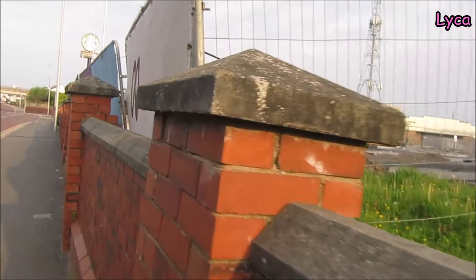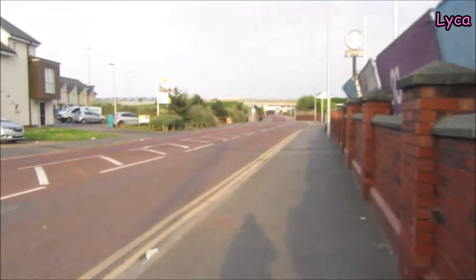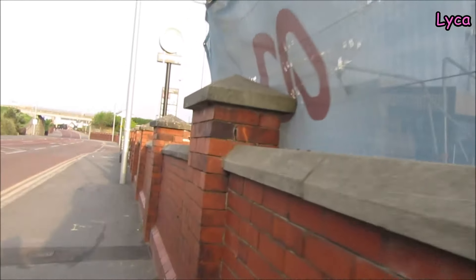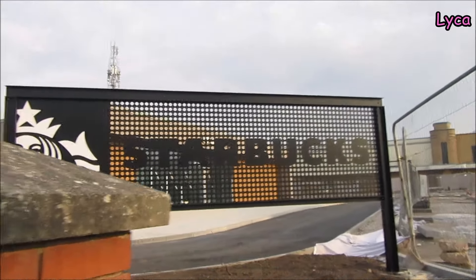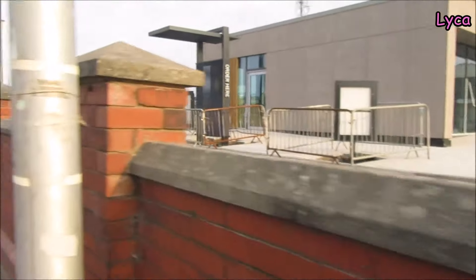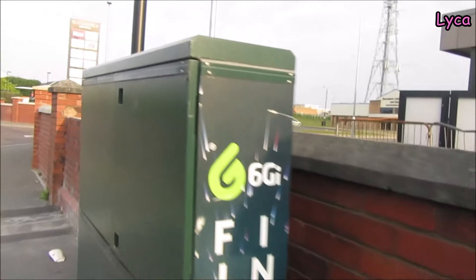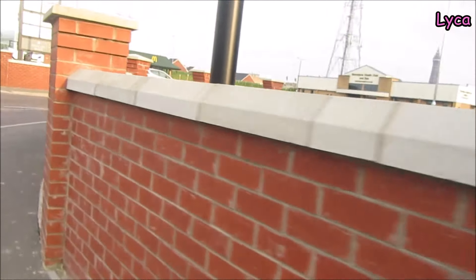Hello everybody, welcome back. It is Sunday the 12th of May and I am on Rigby Road. I'm about to give you guys a quick walk around the new Starbucks build — there it is, you can see the signs up there. It is not open yet but the outer shell is pretty much completely finished, and we can walk all the way around now so let's do it.